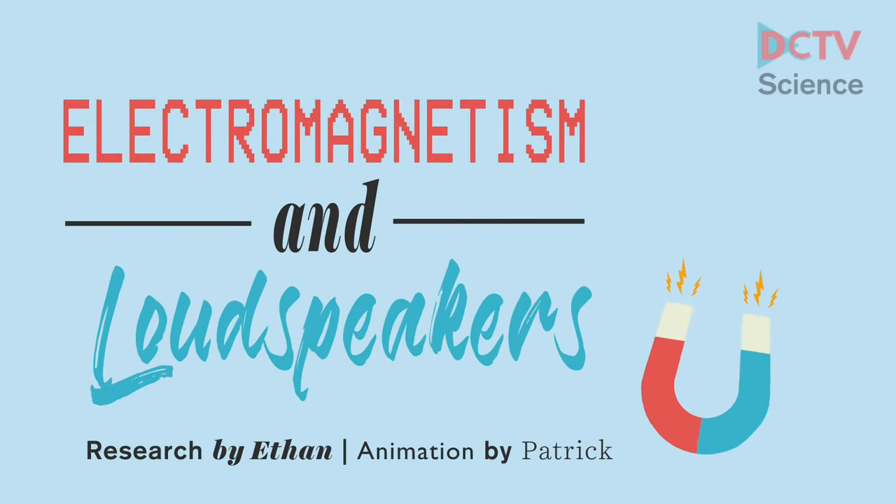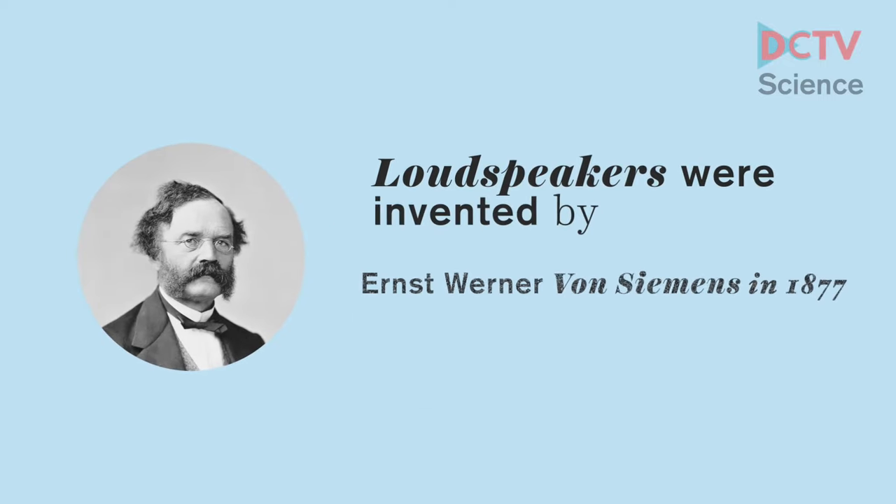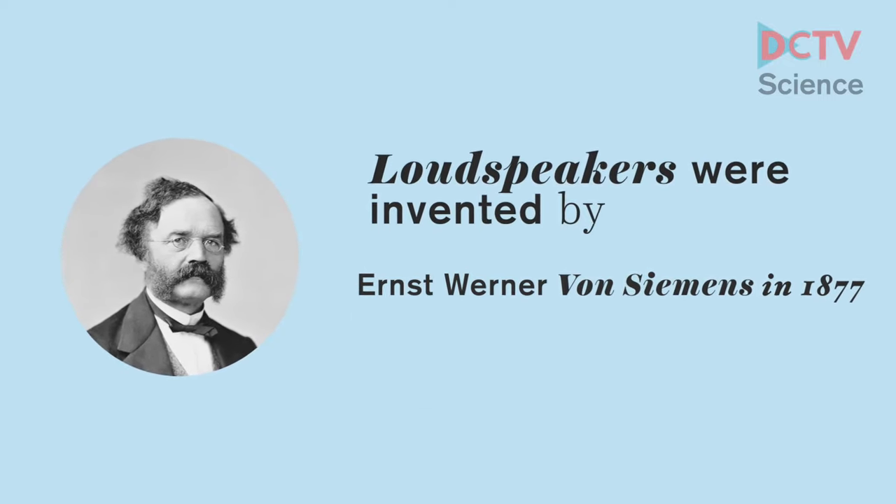Electromagnetism and loudspeakers. Loudspeakers were invented by Ernest Werner von Simons in 1877.